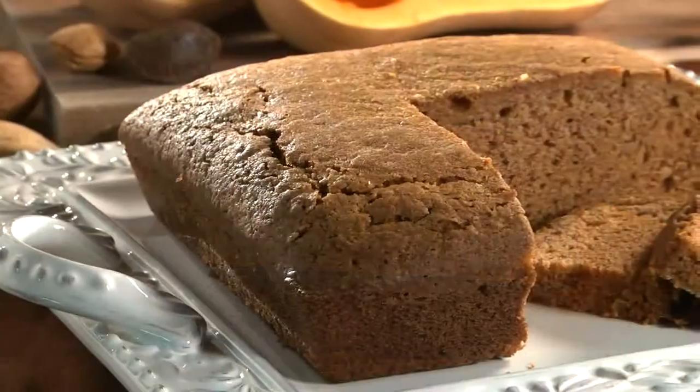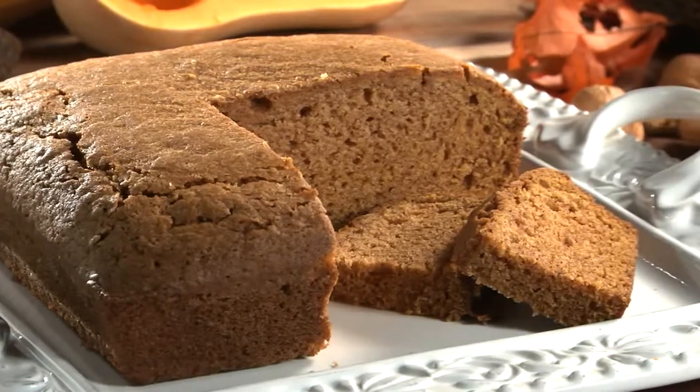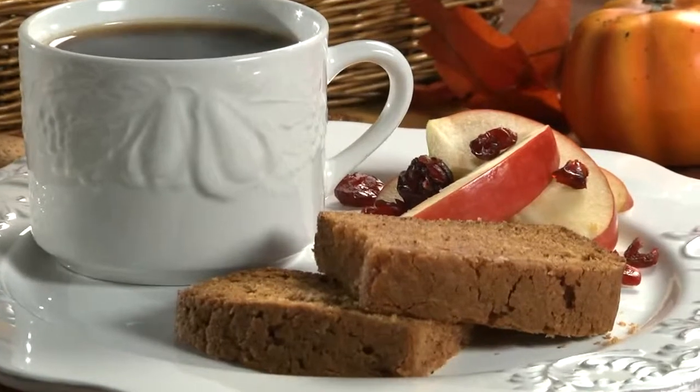That's it. You can enjoy this as is, or make it a little extra special with a little powdered sugar on top. Either way, get ready for a dessert that shouts autumn with the flavors of cinnamon and squash.